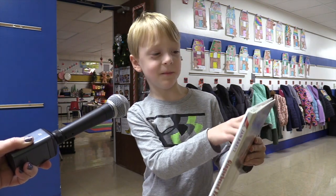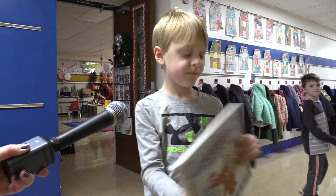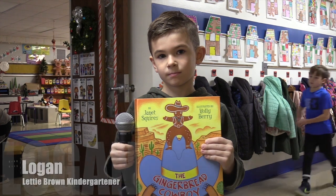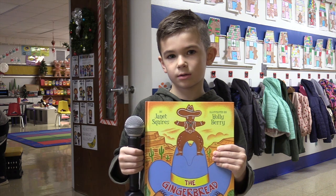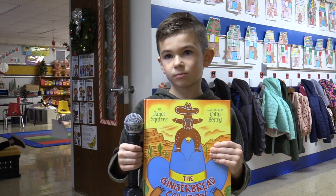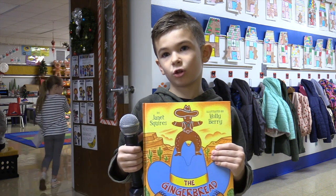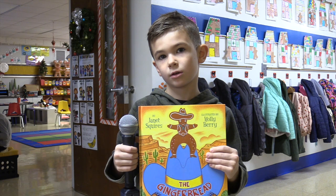There's lots of gingerbread people back here. What's it called? The Gingerbread Cowboy. Why is this your favorite one? Because it's a cowboy. So do you know what the setting is? In the desert. What else can you tell me about the book? The coyote slowly tricks the gingerbread cowboy and he eats him.